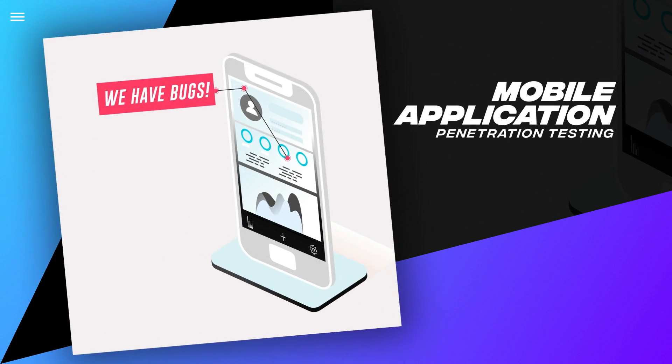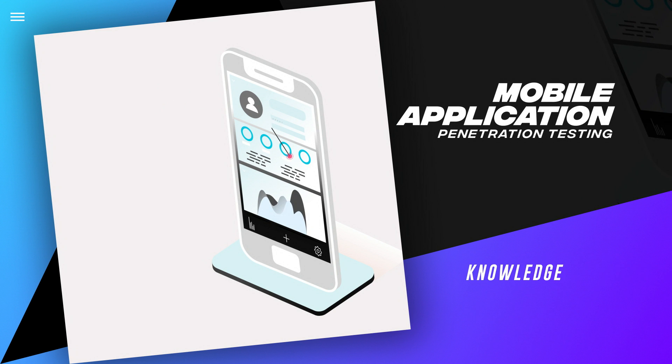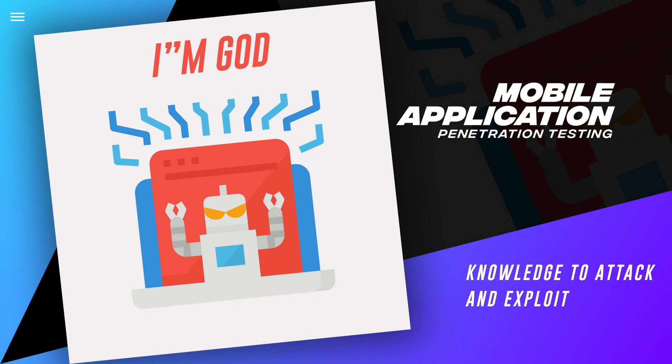Mobile Application Penetration Testing: You will understand the different types of vulnerabilities that affect mobile applications and gain practical knowledge to attack and exploit them.